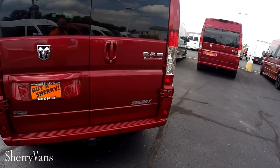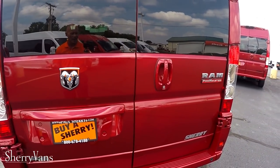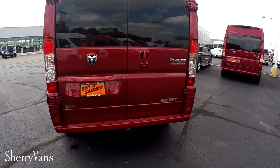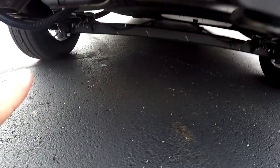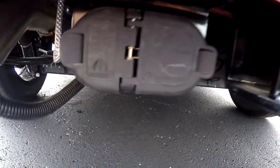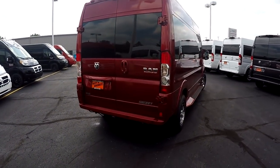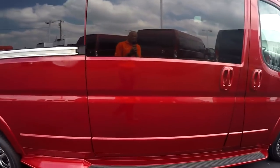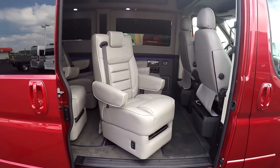Now that we've covered the safety features, I want to talk about capability. Obviously this van is designed to carry nine passengers in extreme comfort and it does that very well, but you can also tow with a Promaster — and a lot of people don't realize that. This has the factory tow package, and right here you've got your seven-pin and four-pin flat from the factory. So this thing is ready to tow that boat to the lake. The towing capacity of the Promaster is 5,100 pounds, no matter what motor option you choose.